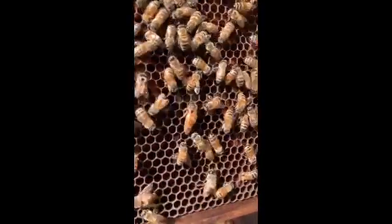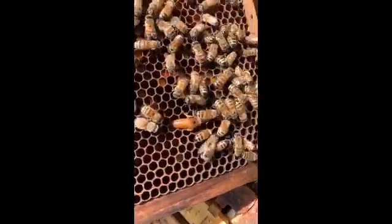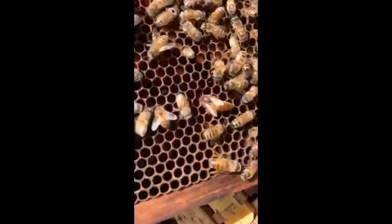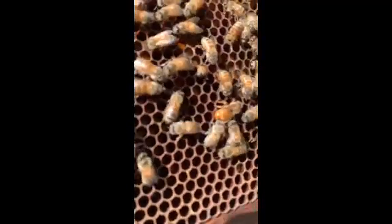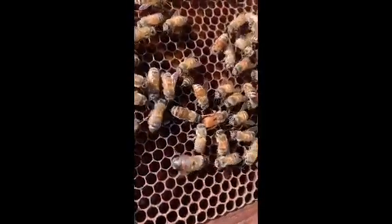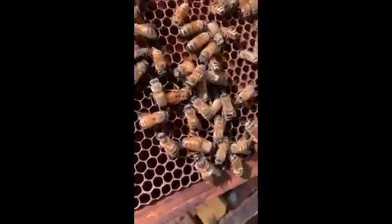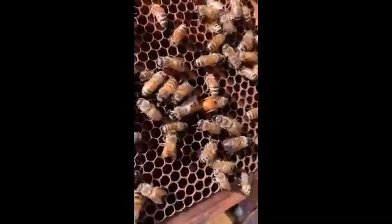Right there is this hive's queen, who's doing such a great job. She's looking in the bottom of each cell — see how she's looking in there? She's looking for an empty one that she can lay an egg in. Look, she's putting her abdomen down in the hole and she's going to lay an egg. Then when she's done, she'll come out and keep looking hole after hole after hole. At this time of year, she can lay about 2,000 eggs a day — that's all she does.